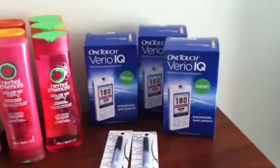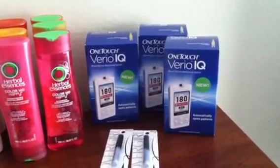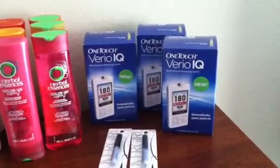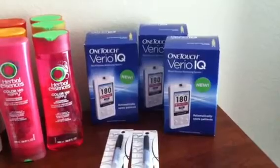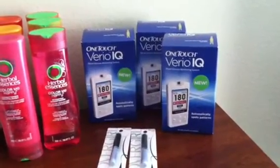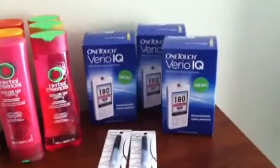First up, I bought three of the OneTouch Vireo IQ blood glucose monitors. They were on sale for $39. I had three of the $45 off coupons, and yes, they did take off the entire $45, so that was a moneymaker for me.